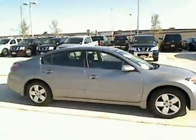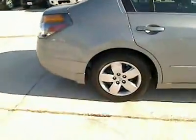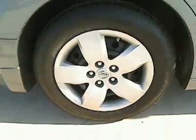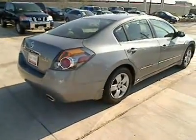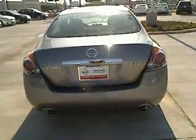This vehicle has less than 40,000 miles. Here are some of this vehicle's great options: four-wheel ABS, air conditioning, adjustable steering wheel, power steering, four-wheel disc brakes, cruise control, keyless start, keyless entry, front-wheel drive, AM-FM stereo radio.